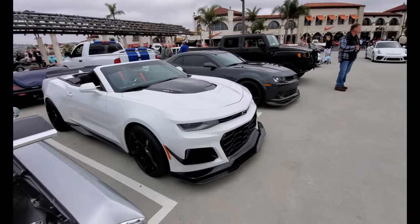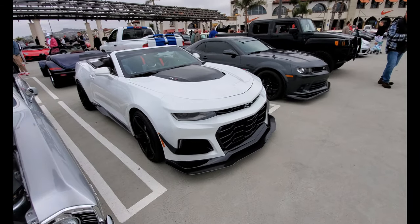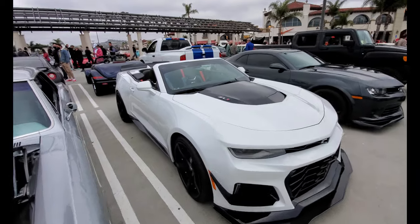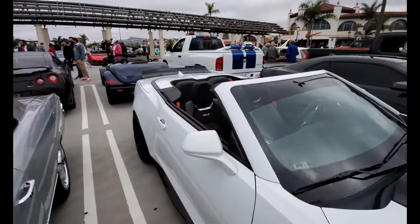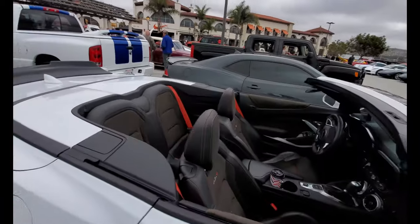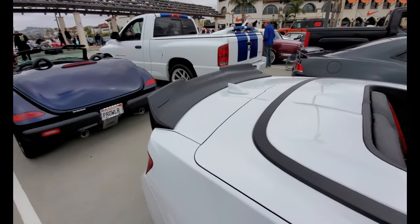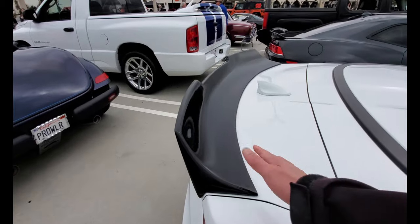ZL1 Camaro convertible. This is normally the track monster version of the Camaro, but it's interesting how much of a track monster you remain when you take the roof off. Big track spoiler too.